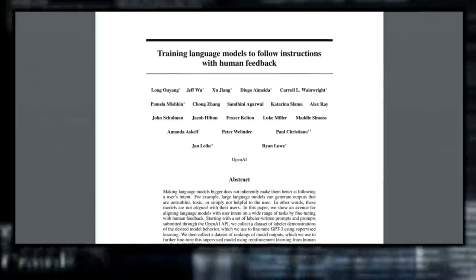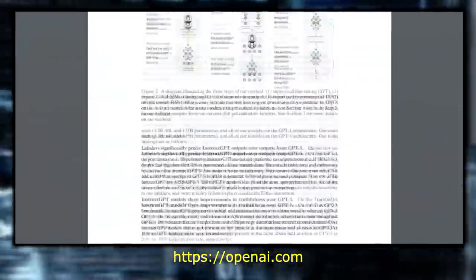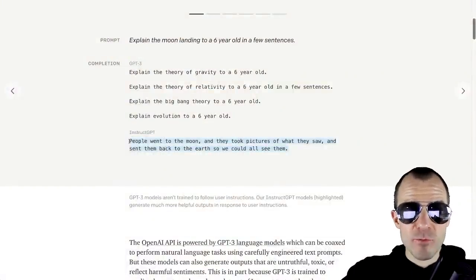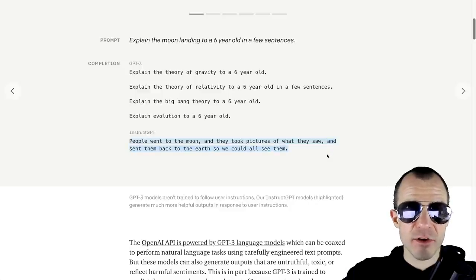If you actually want to make GPT-3 answer the question, you have to give it a few examples of question-answer beforehand. OpenAI went and fine-tuned their language models to obey instructions more clearly. The model that results is InstructGPT, which in this case would output 'people went to the moon, they took pictures of what they saw and sent them back to Earth so we could all see them' — supposedly. Like, yeah, like that ever happened.